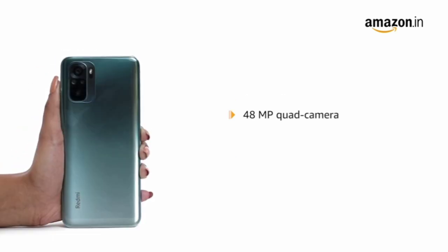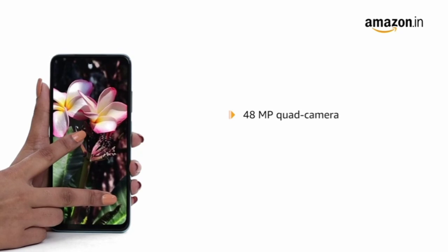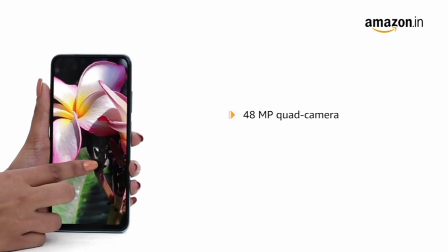The 48MP quad camera setup allows the user to capture high resolution photographs with greater detail and in almost all lighting conditions. The camera supports ultra wide, macro and portrait modes.